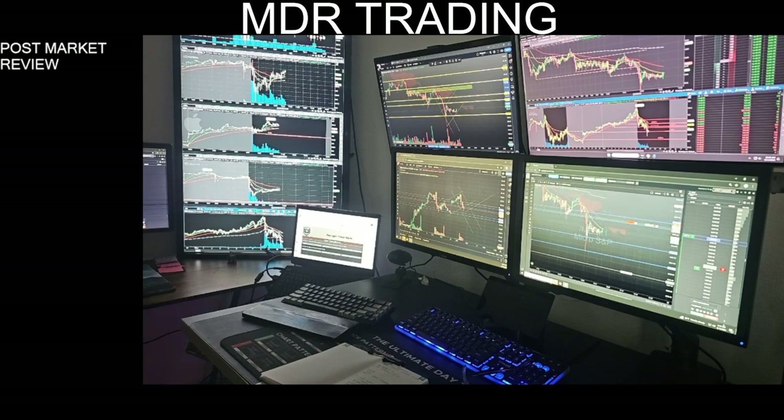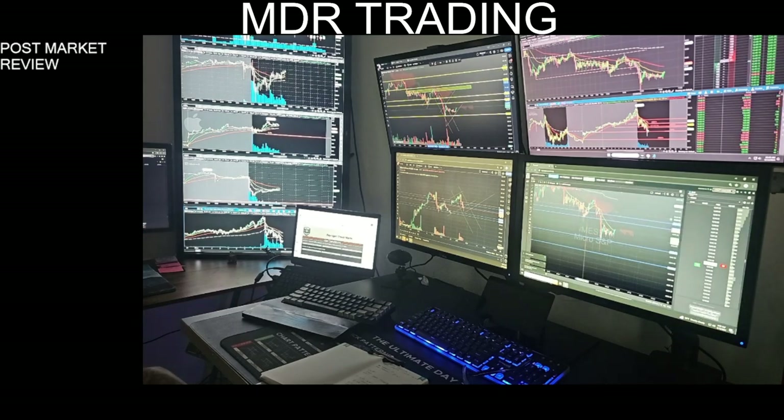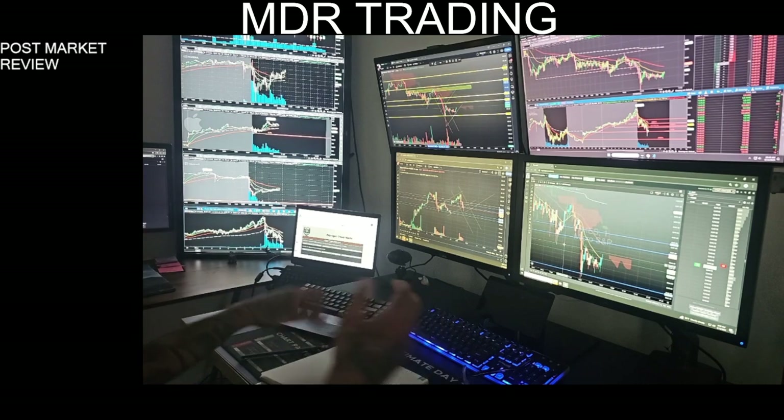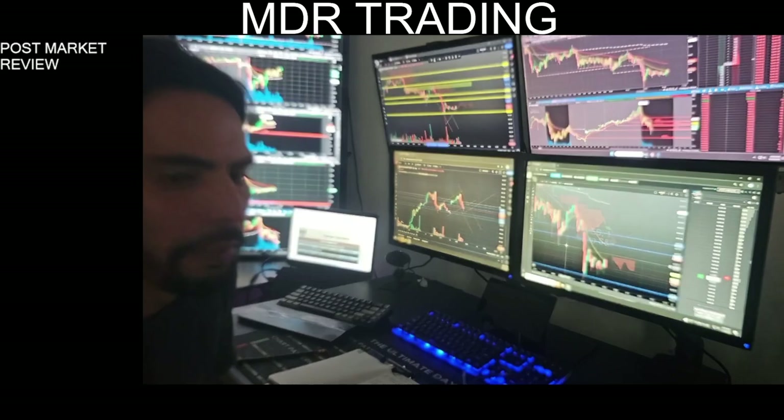I'm just going to call it a day here and go ahead and lock myself out — officially locked out of all my accounts. $800 profit on the day across seven accounts. I feel good that I have the rest of my day to myself, and I'm hoping to hear some tips or feedback. Thank you, appreciate it.